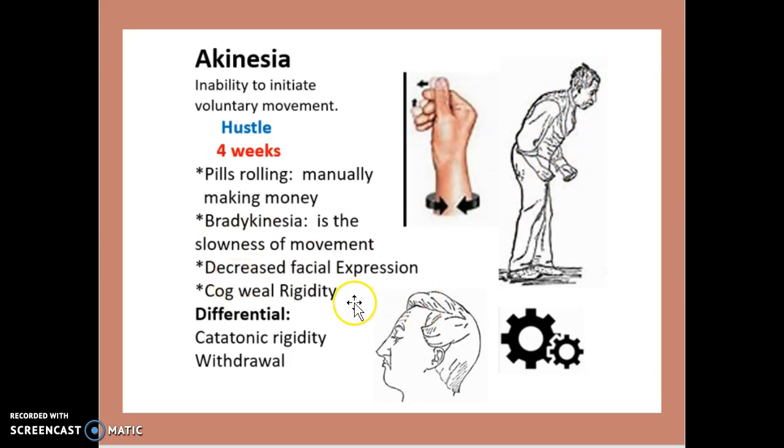Bradykinesia is the slowness of movement, so it shows a more rigid effect. There is a decreased facial expression, as you can see here — the facial expression is going to be much less vibrant. Cogwheel rigidity means movements are going to be very stiff and robotic. What is differential is catatonic rigidity, which leads to withdrawal.